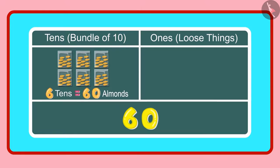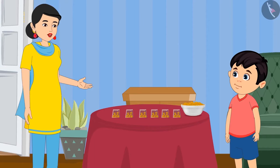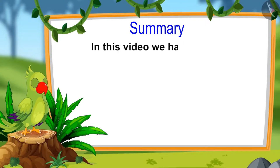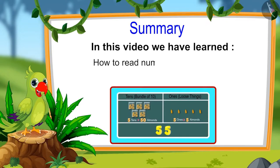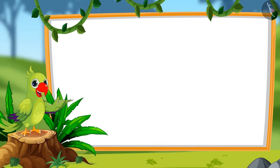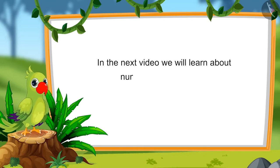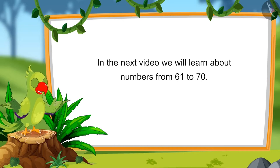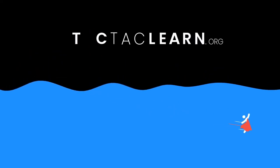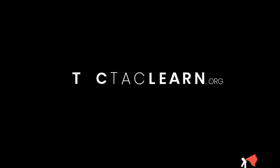Is this right mummy? Yes Chotu, you are right. So children, that is all for today. In this video, we have learnt about numbers from 51 to 60 and how to read these numbers in terms of 1's and 10's. In the next video, we will learn about numbers from 61 to 70. Until then, bye children. Thank you so much.